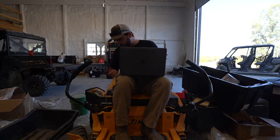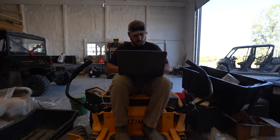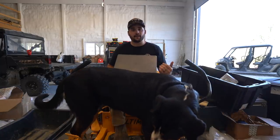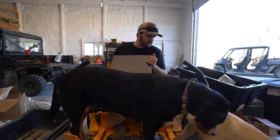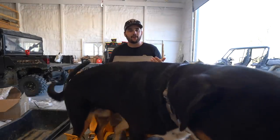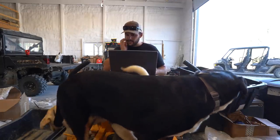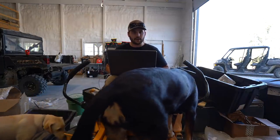Alrighty folks, this is the official game cam review. I dumped all of the cards on a hard drive and labeled them so I know where they're at while reviewing the footage. Let's pull up the footage and see what we're working with. We had four cameras. Let's start with camera number one.